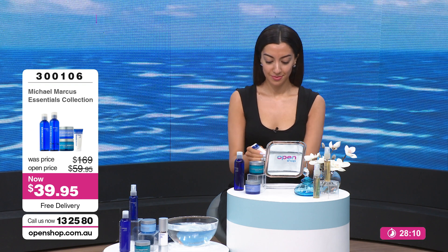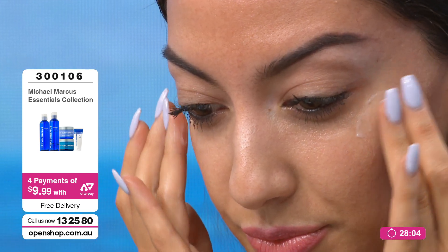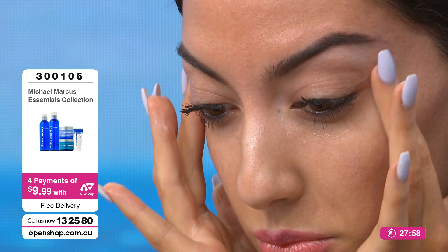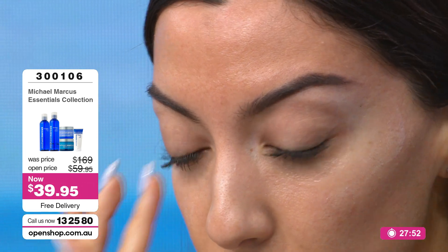This entire kit — we're about to see Connie apply the firming eye cream — but this entire kit: $39.95. Cleanser, toner, moisturizer, multiple mask treatments, and now the eye cream. Can you believe the sale prices here at OpenShop?